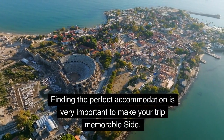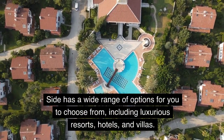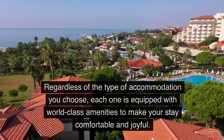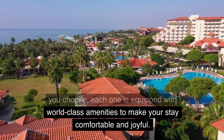Finding the perfect accommodation is very important to make your trip memorable. Side has a wide range of options for you to choose from, including luxurious resorts, hotels, and villas. Regardless of the type of accommodation you choose, each one is equipped with world-class amenities to make your stay comfortable and joyful.